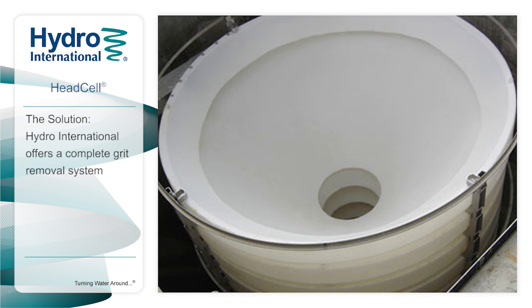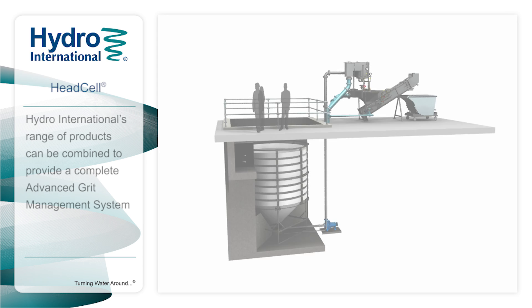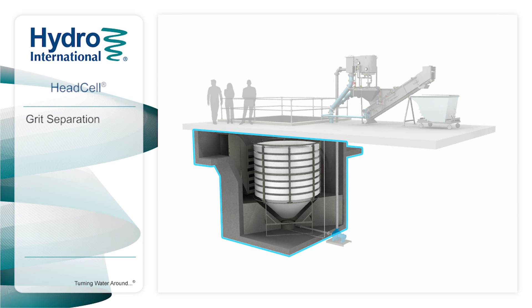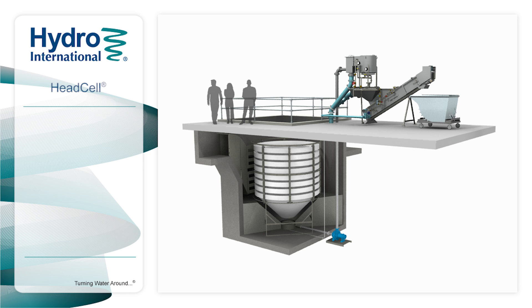Hydro International offers all the products required for a complete advanced grit removal system. Our experienced team of engineers can design a system to suit your specific site conditions and needs, which means we can offer the best performance guarantee in the industry. Hydro International's range of products can be combined to provide a complete advanced grit management system, including grit separation, washing, and dewatering for virtually any size of wastewater treatment plant.